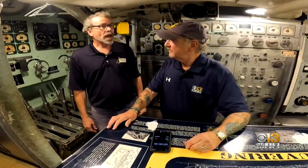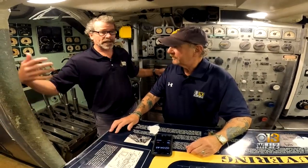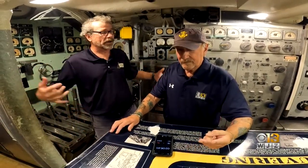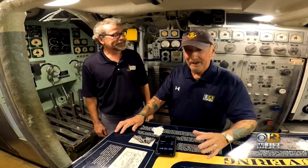How much does it cost to come on the tours? It's $20 to visit the whole collection. You get to visit the Constellation, the Coast Guard Cutter, the Light Ship Chesapeake, and the submarine Torsk. And this is the showstopper right here.